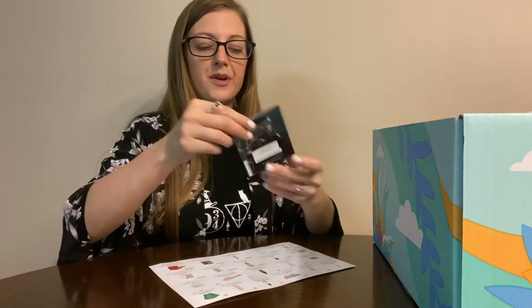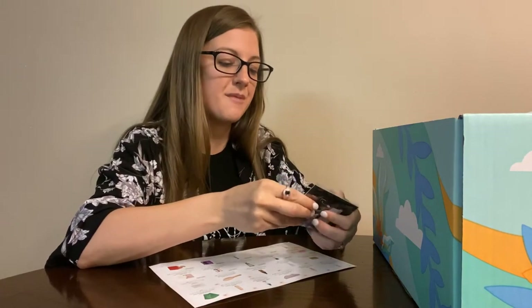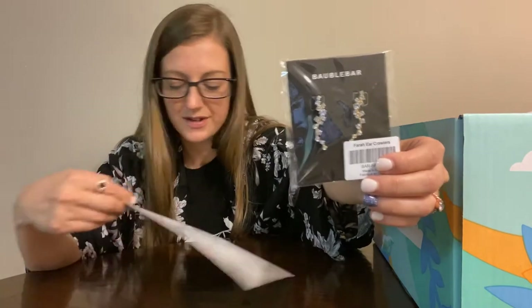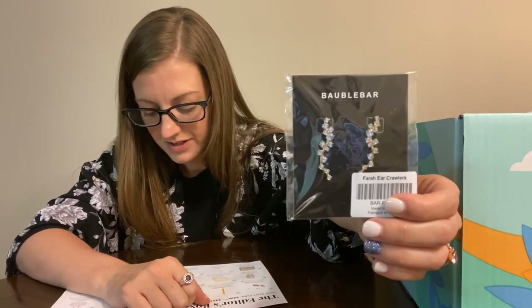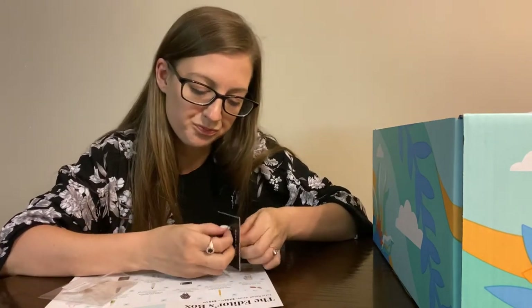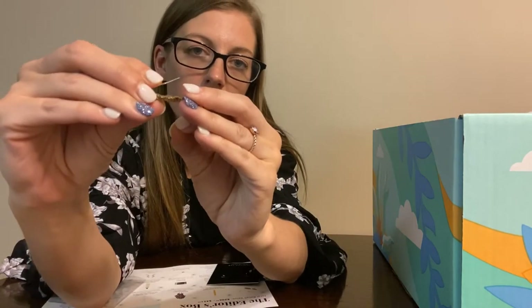Oh, I picked this item too — it was also in the fall box, but I didn't receive it in that box, so I was happy to pick it this time. It's the BaubleBar Ear Crawlers — so my style. I love Converse and t-shirts with a little ear crawler. I intend to keep it. It's $34. These intricate embellishments make these earrings absolute showstoppers. Let me see how easy it is to put one on — it looks like it goes and folds.